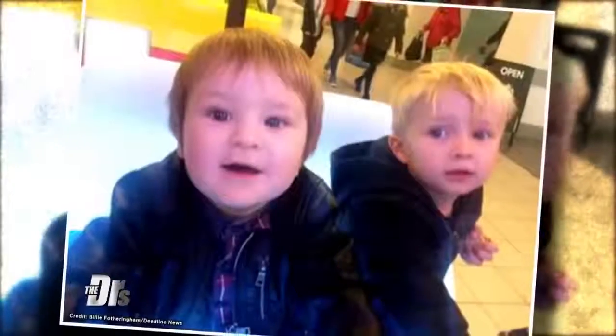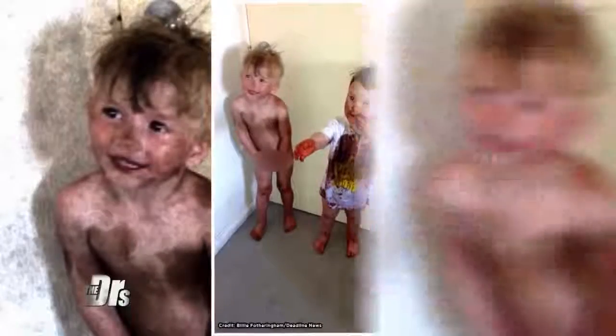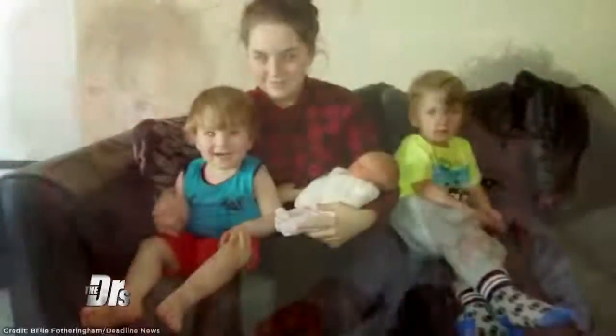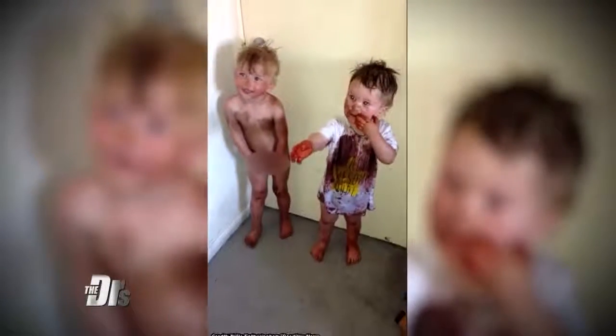Imagine going to check on your child playing with his friend down the hall. You open the door, only to discover them covered in dark brown tanning lotion. That's what Billy Fotheringham found when she came across her son Kyle and his pal Leo stained in her fake instant tan lotion.